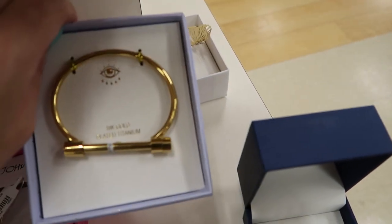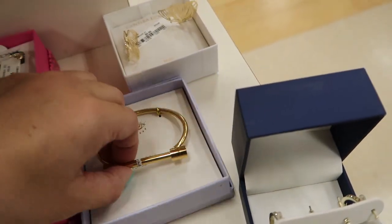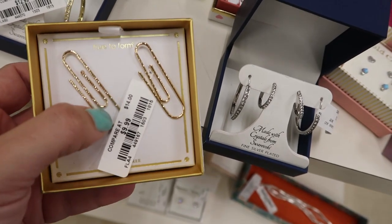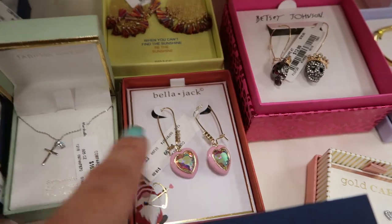In the jewelry section they have these little skulls from Betsy Johnson — they're $12.99. There are snakes for $9.99. I love this bracelet, though it doesn't have a price. These paper clip style ones are cute at $9.99. The hearts are $12.99.